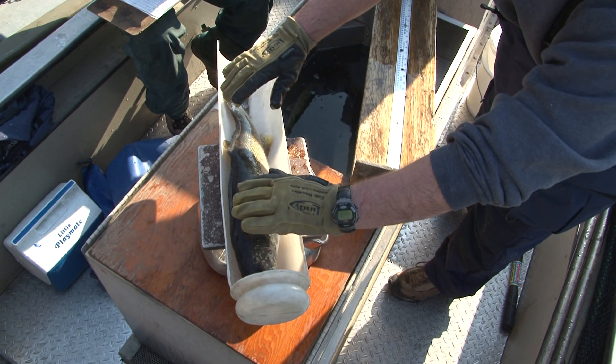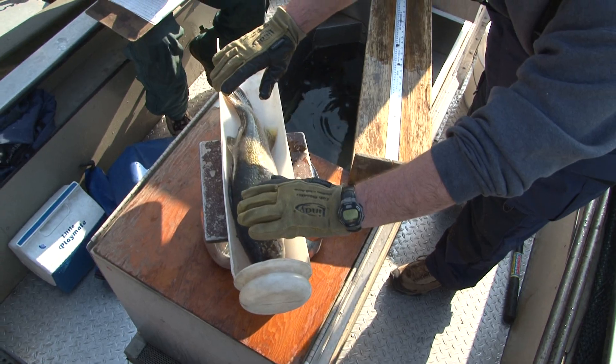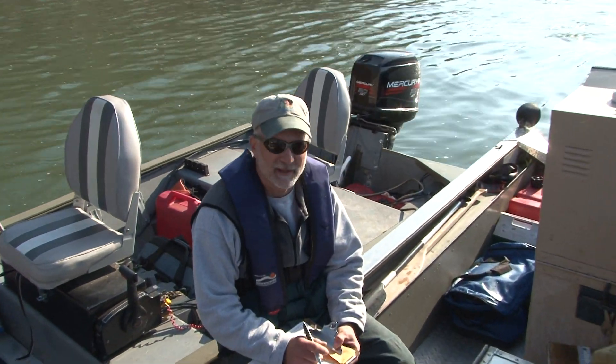Now that male is over 20 inches — that's going to be a fairly old male. He might be 10 years old.